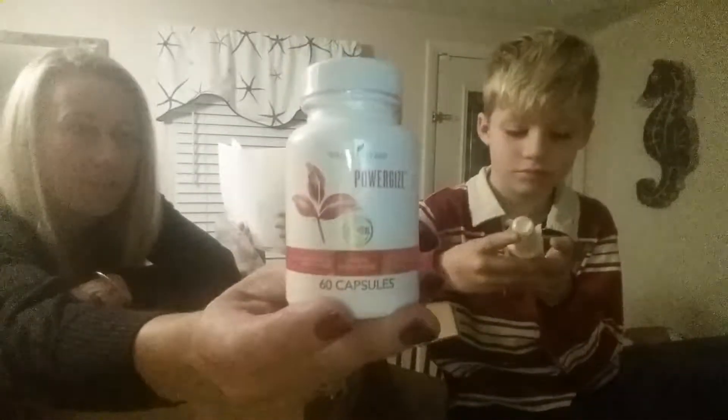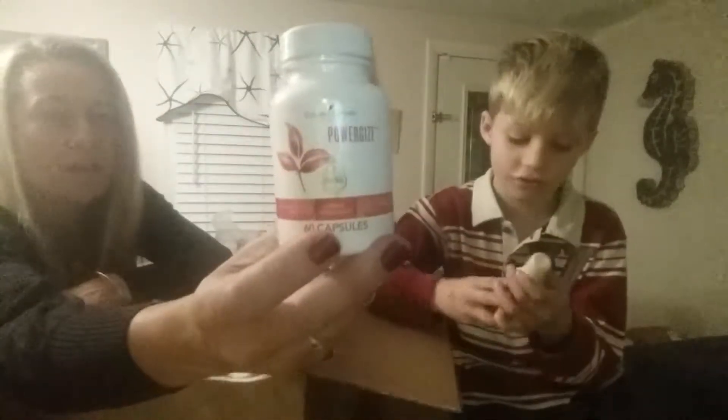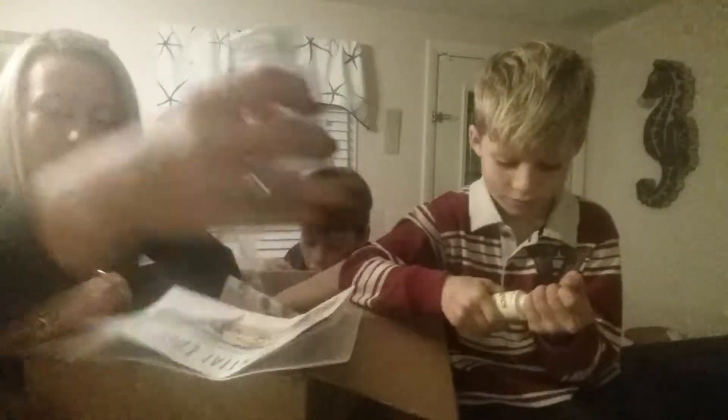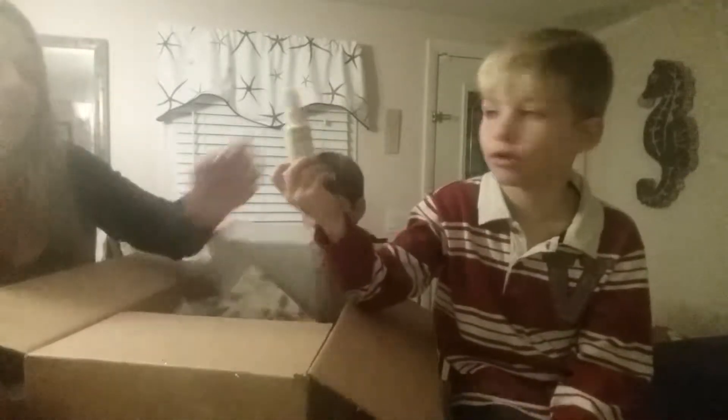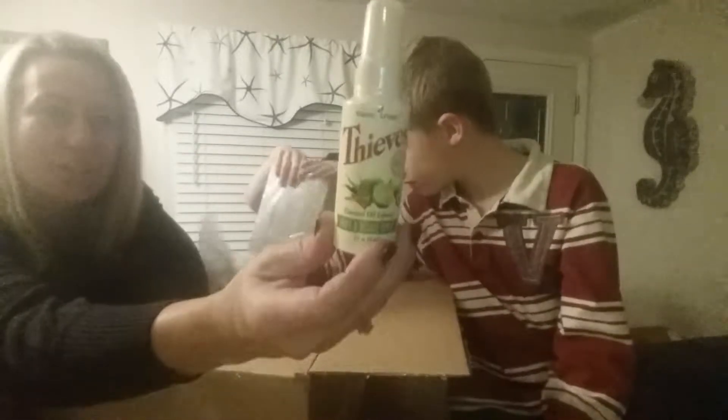This is Powergize. It came in one of the fitness kits — the Powergize along with other products. And this is Thieves fruit and veggie spray. I can either use that at home to spray the fruit and veggies, or if we're on the go, I can have it so it's easy to travel with in the car.